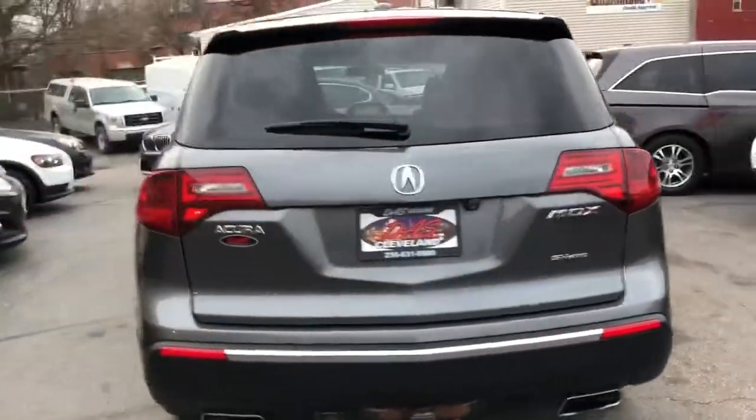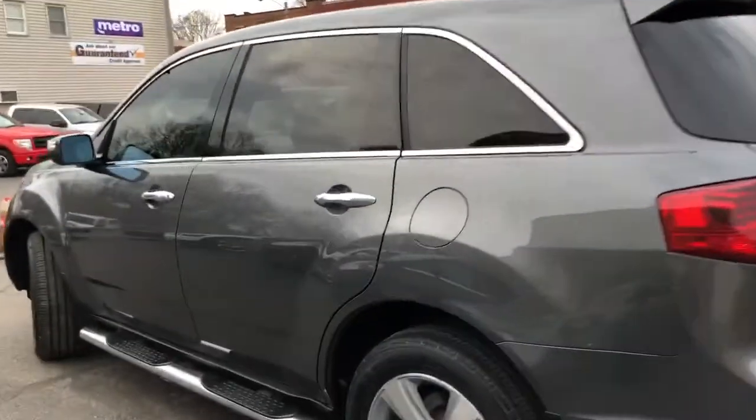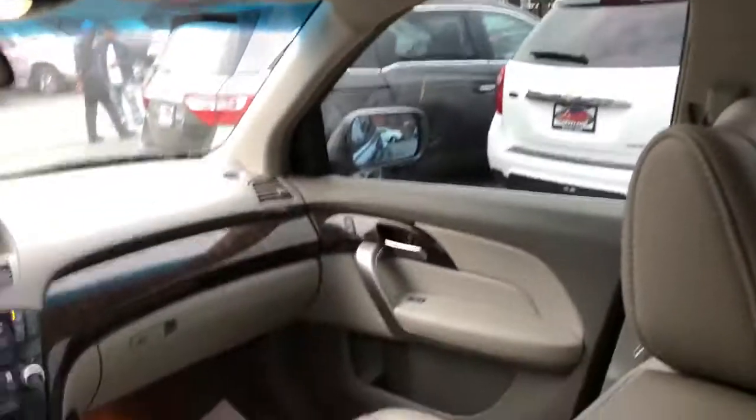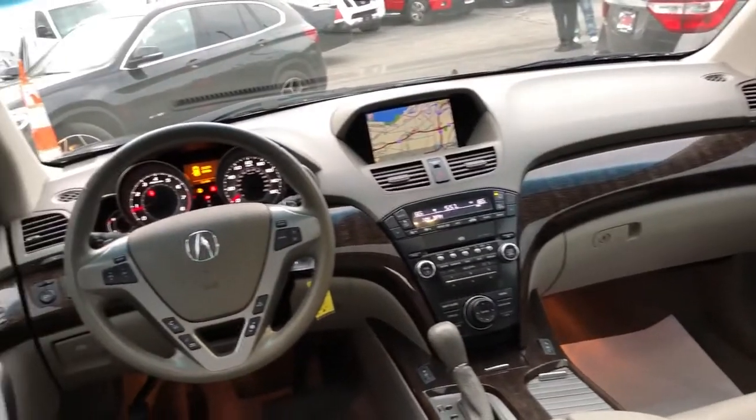It is the tech pack so it's one of the premium packages on this vehicle. Factory sunroof, third row seating, heated second row, heated front row, navigation, backup cam.